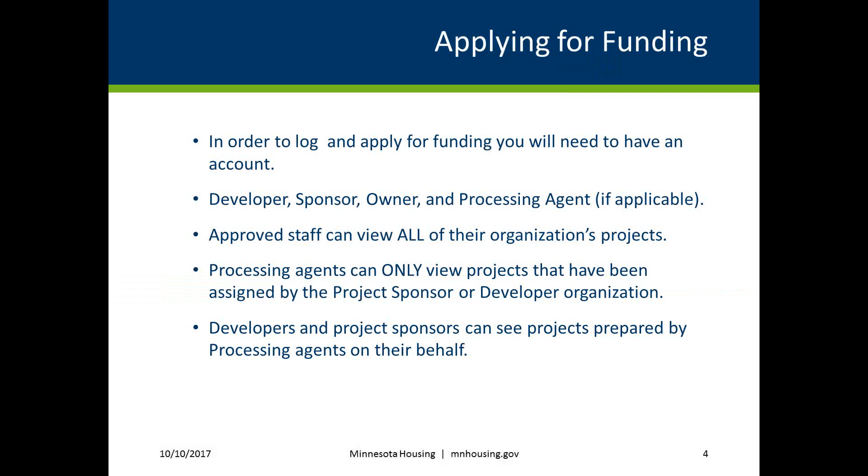When applying for funding, only the developer, sponsor, owner, and processing agent, if applicable, should request accounts. If your project is selected, additional members of your development team can be added to your project at a later time.